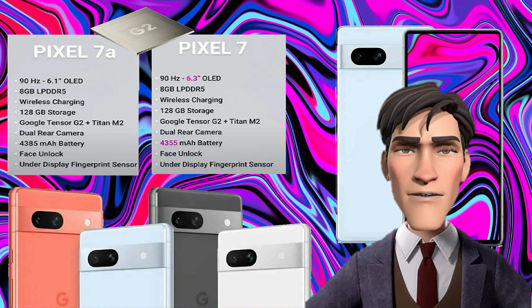The Pixel 7a has a 4385mAh battery, while the Pixel 7 has a 4355mAh one. Fast charging is limited to 18 watts on the Pixel 7a, while the Pixel 7 supports 20-watt fast charging. Both phones support wireless charging, but the Pixel 7 is faster at 20 watts while wireless charging is limited to 7.5 watts on the Pixel 7a. The Pixel 7 also supports reverse wireless charging, which the Pixel 7a does not.